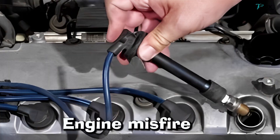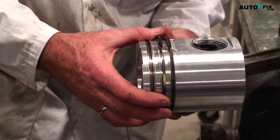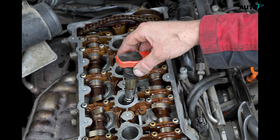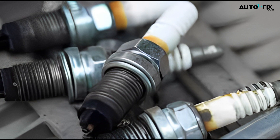5. Engine Misfire. When a crankshaft position sensor malfunctions, the engine control module cannot get precise data on the position of the piston, and a misfire frequently occurs inside one or more of the cylinders as a result. However, if you are exhibiting any of these other symptoms, don't rule out the potential of a damaged crankshaft position sensor — though sometimes a broken spark plug can also cause this.